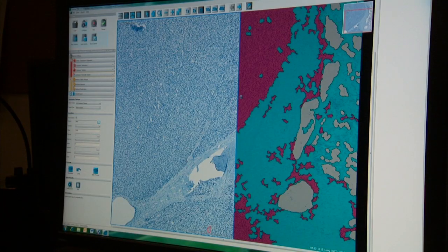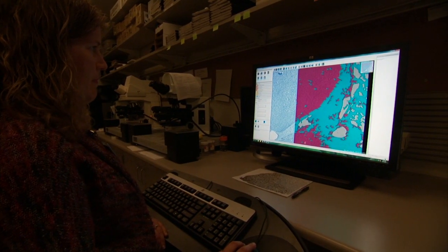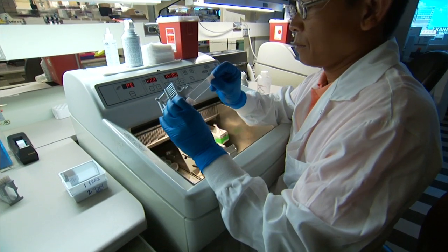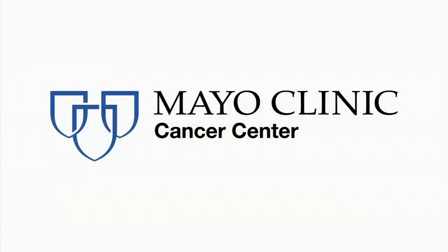Essentially any tissue related specimens can be processed here and put into the various core laboratories for further analysis. Pathology research services are provided to Mayo Clinic Cancer Center investigators at all three Mayo sites in Minnesota, Arizona, and Florida.